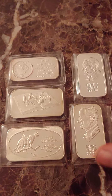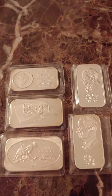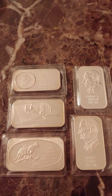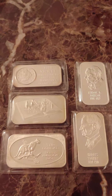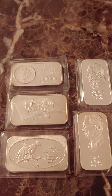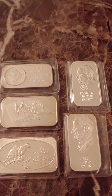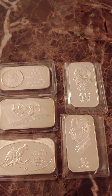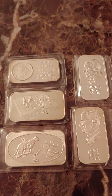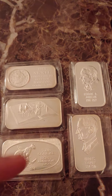I was kind of wishy-washy on these five bars because I hadn't decided what I'm going to do with them. I listed one on Facebook and Instagram earlier today, then took it down. I just decided to hang on to it until I figure out exactly what I'm going to do. Some of these are duplicates — I've already had bars like these.